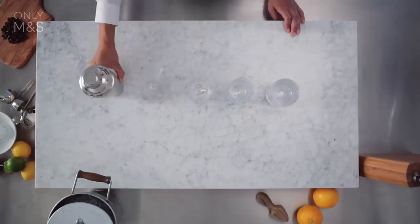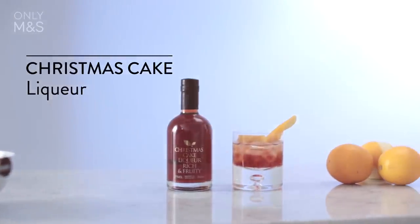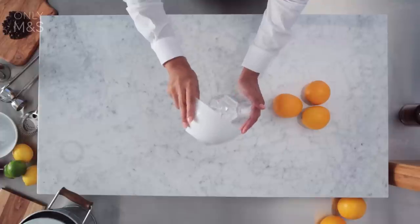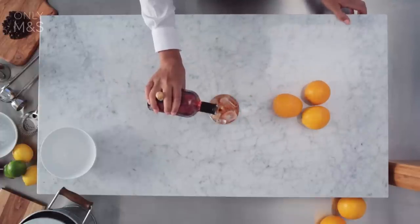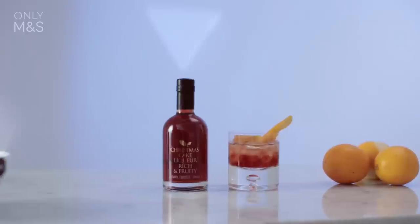Within an arm's reach, have the tools of your trade and M&S cocktails. Tis the season for a Christmas cake liqueur, new and exclusive to M&S. The stronger the drink, the smaller the glass. Serve straight over ice with an orange wedge for zest.